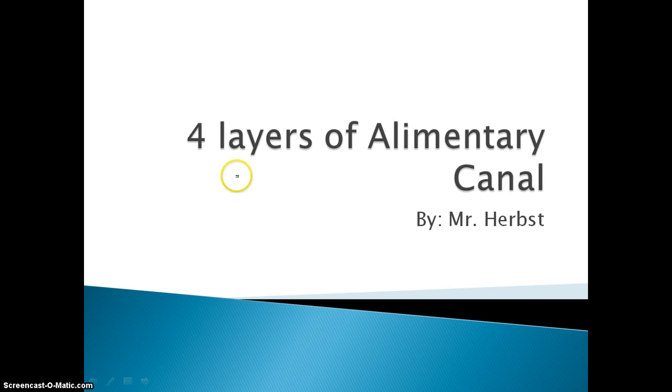Hi guys, this is Mr. Herbst here, and today's focus is going to be on the four layers of the alimentary canal.